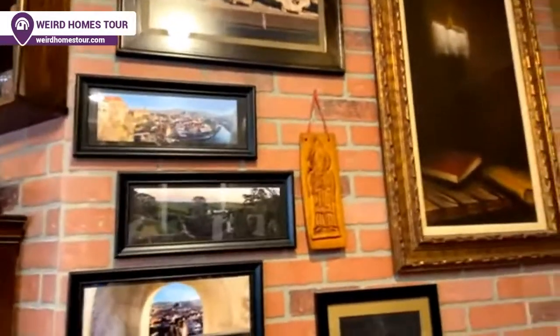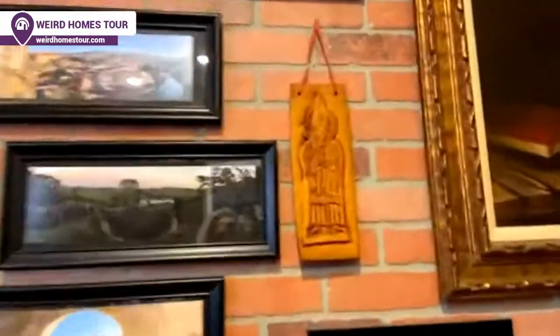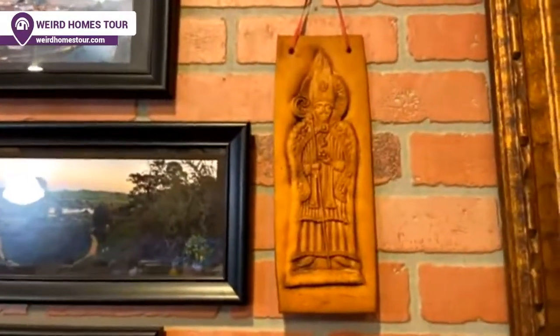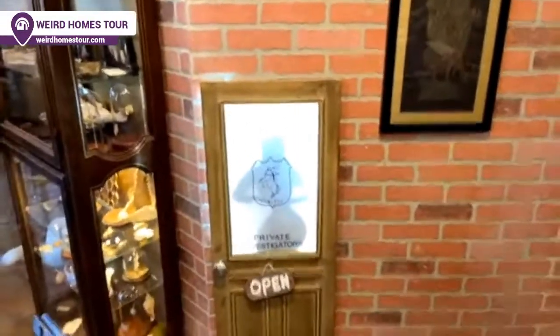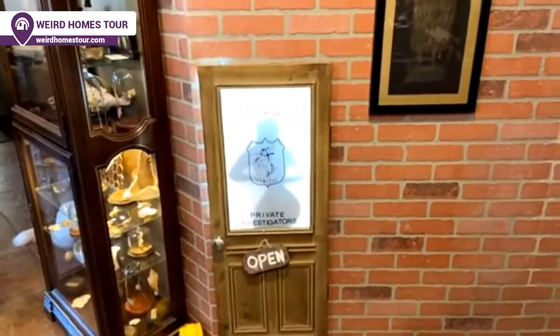We've got a piece of gingerbread collected from Český Krumlov — we lived in the Czech Republic as well. One prop we've put together is the Valiant and Valiant detective agency door from Roger Rabbit.